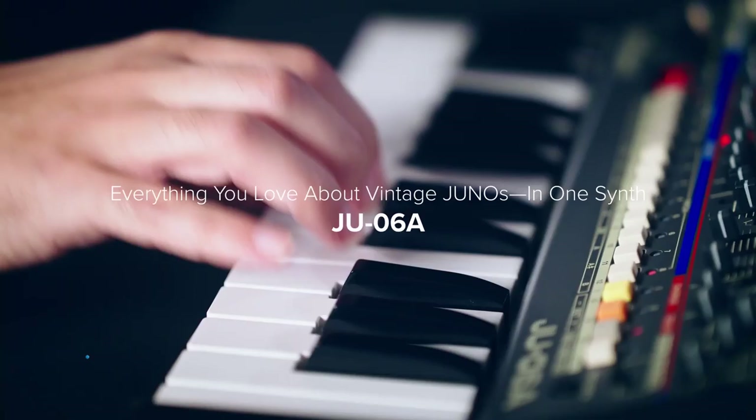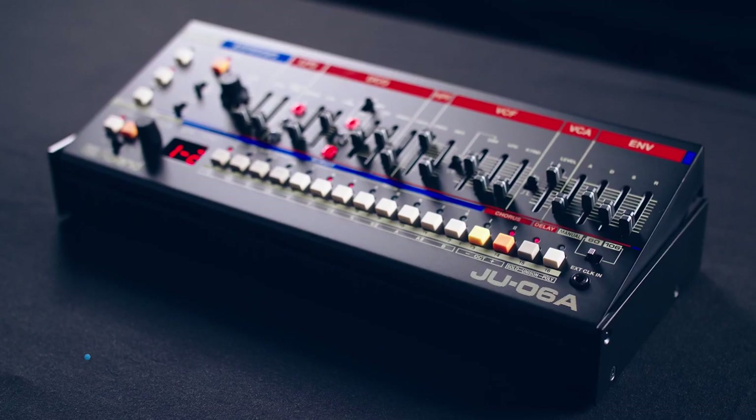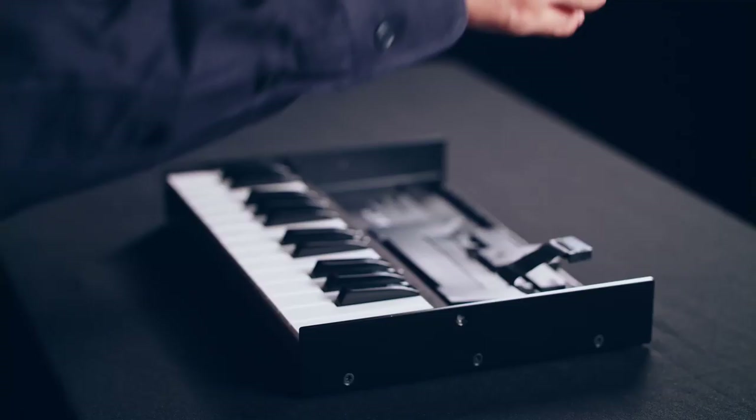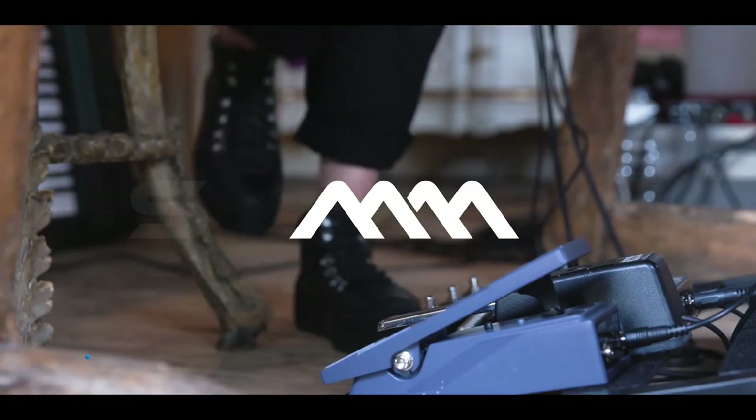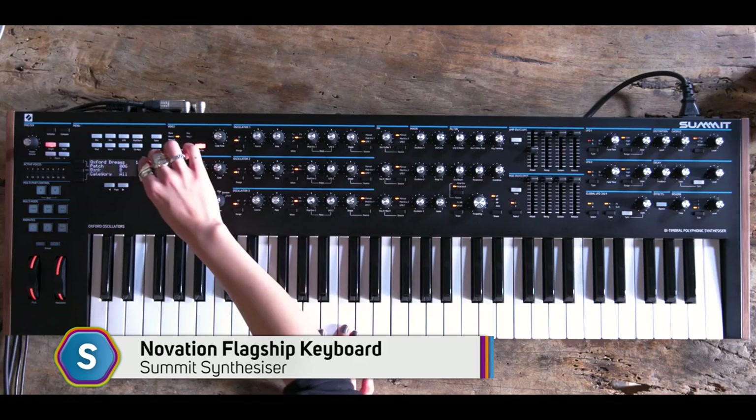Our Pro Audio team were excited for two big releases in September. Roland's latest addition to its boutique range, the JU-06A synthesizer — a nostalgic homage to Roland's famed synths of the 1980s — and Novation's flagship keyboard, The Summit, a hybrid synth 16-voice bi-timbral instrument evolved from their much-loved Peak polyphonic synthesizer.